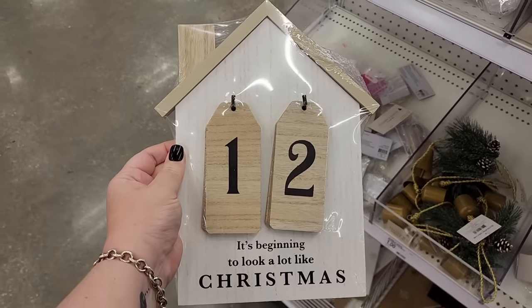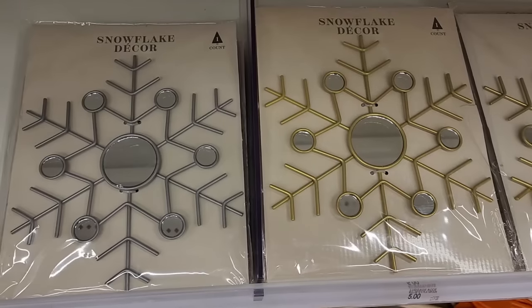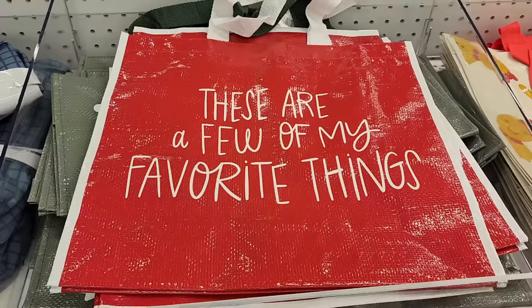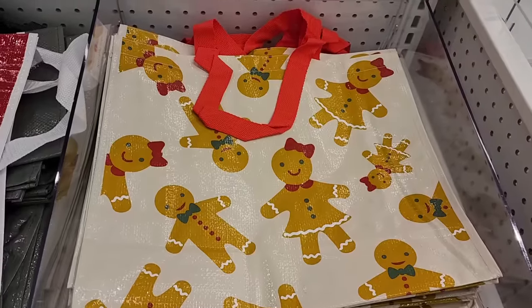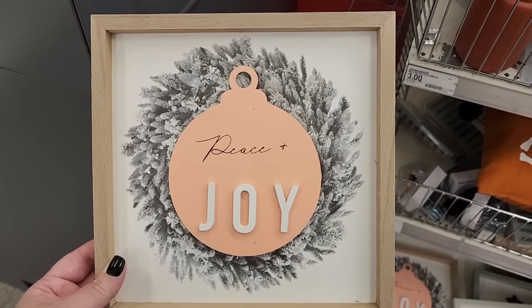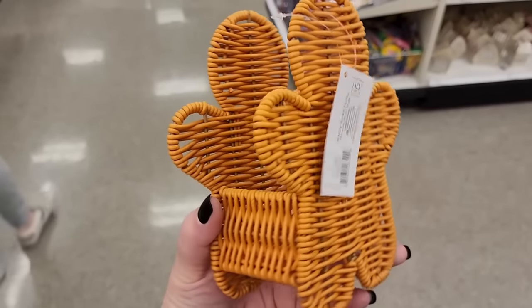Five dollars — countdown to Christmas. Mirrored wall hangers for five each. A dollar on these bags, and they're two-sided. They also have the cute gingerbread men and girlies. This is pretty for five. Wire basket for five. Look how cute for five.